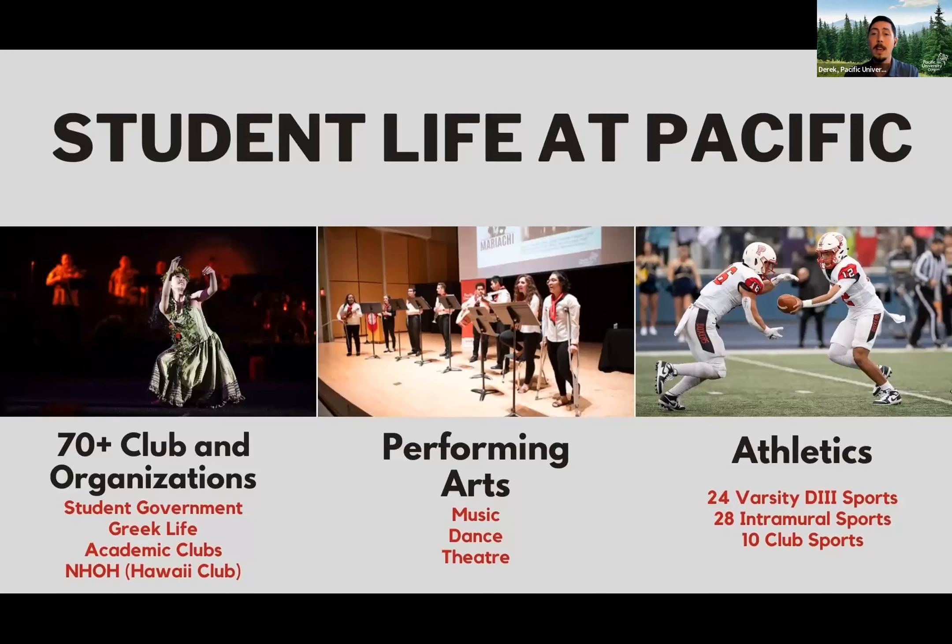What makes Pacific very different is that while you're getting your education, we don't want you to only focus on one thing. We want you to also pursue all of those other talents, passions, and identities you had in high school, and keep doing that while you're at Pacific. Whether that means joining some of our 70 different clubs and organizations — including our Hawaii club that puts on the largest student-run luau on the mainland — or performing arts with music, dance, and theater. Our average graduating senior this year was involved in three clubs or sports that had nothing to do with what they're studying.